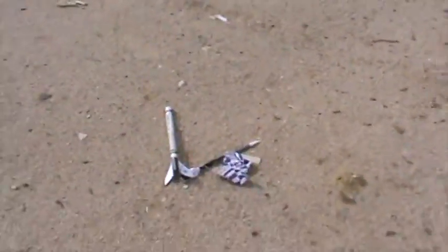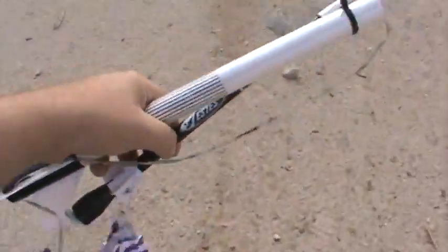Here it comes down, but the parachute didn't deploy. I'm going to try and catch it. Oh yeah — no damage!